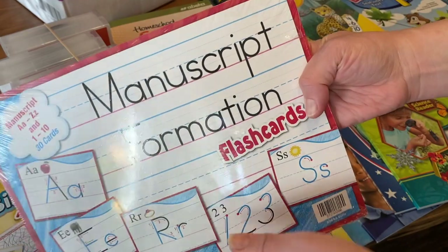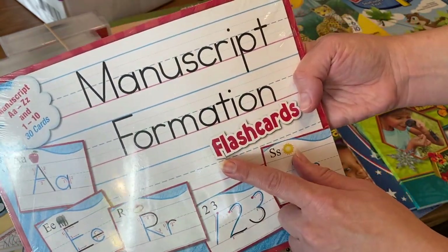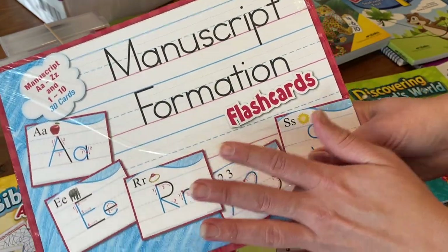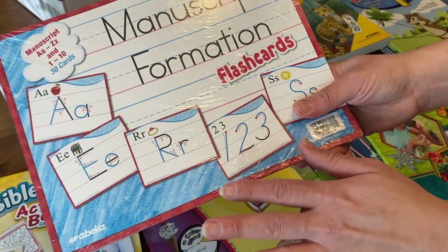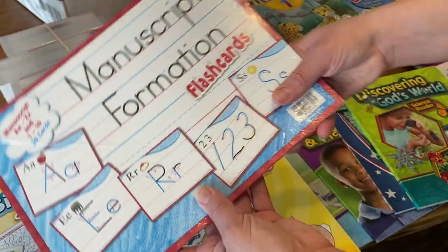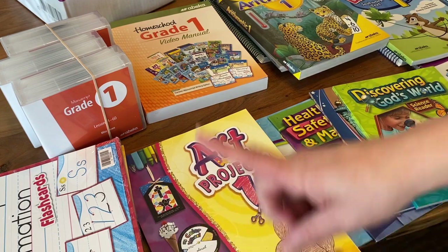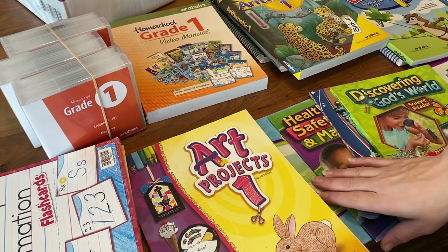Then we have our formation flashcards. We have these from last year too, so this year I'm going to send one set to my in-laws' house so they have one there in case they need to reference it when she's working on her writing or penmanship. We also have the cursive formation cards in our dining room which is always super helpful.